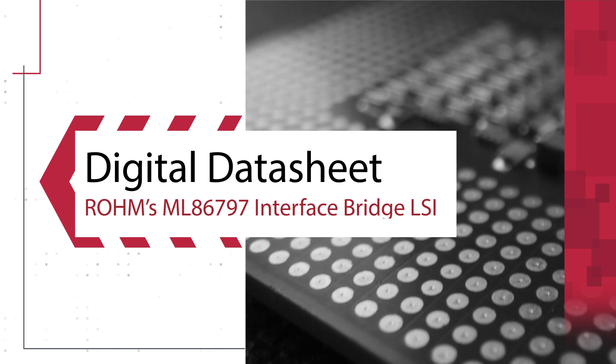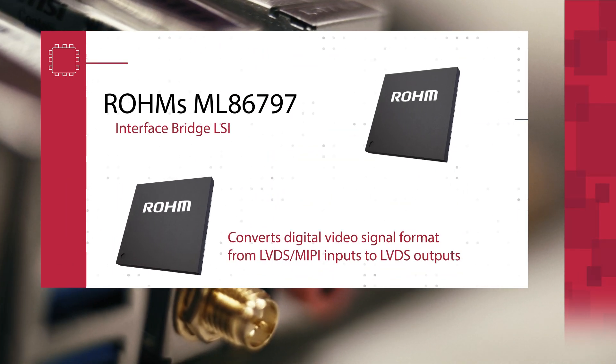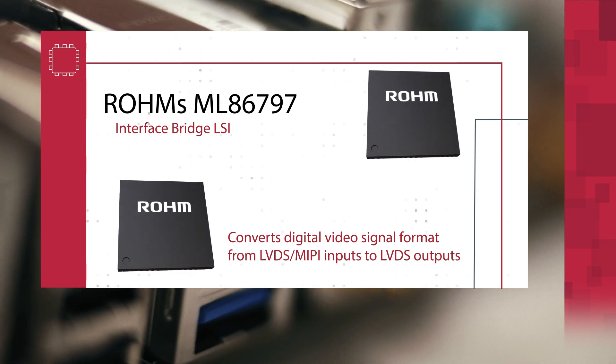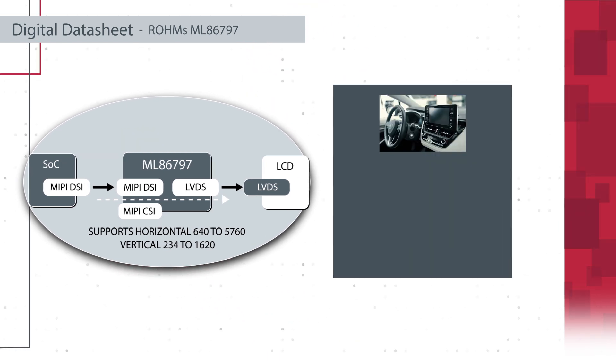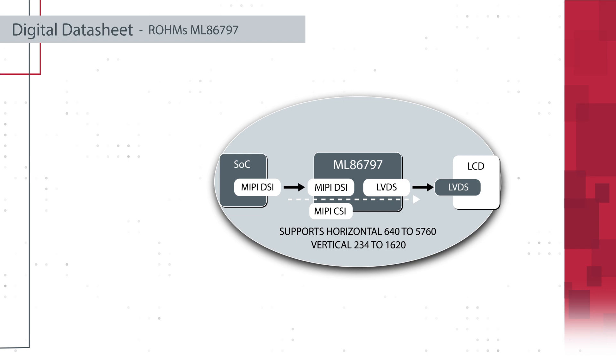Roam's ML86-797 is an interface bridge LSI that converts digital video signal format from LVDS and MIPI inputs to LVDS outputs. It allows various interface conversions between peripheral devices. The IC supports multiple inputs including LVDS, MIPI DSI, and CSI with input frequencies up to 2.5 gigabits per second per lane for MIPI.